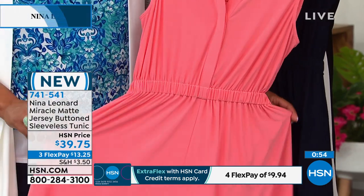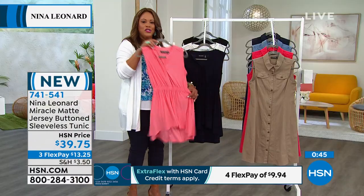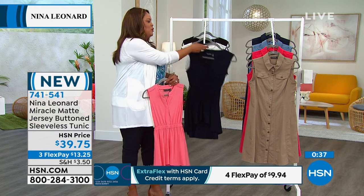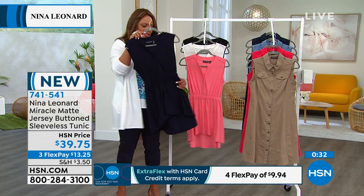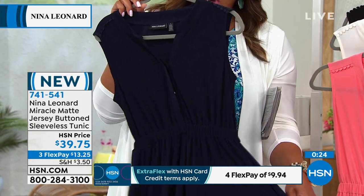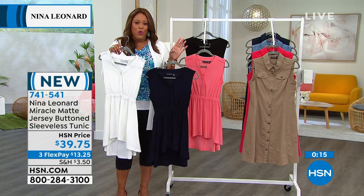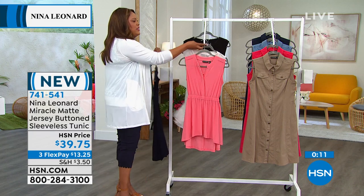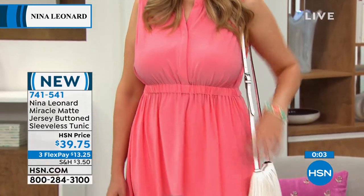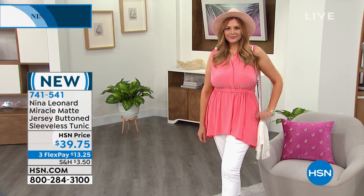It's going to flare out with that A-line shape at the bottom — not clingy, complimentary to every figure. If you want summer sunset, get it home. $13.25 is your first payment. For the navy, you can do monochromatic with the navy scallop pants — that's so slimming. Throw over the ivory cardigan and you're appropriate for work. Item number 741-541. You have 30 days to love it or return it. When that cinches your waist at the smallest part, that's what makes you look tiny no matter what size.